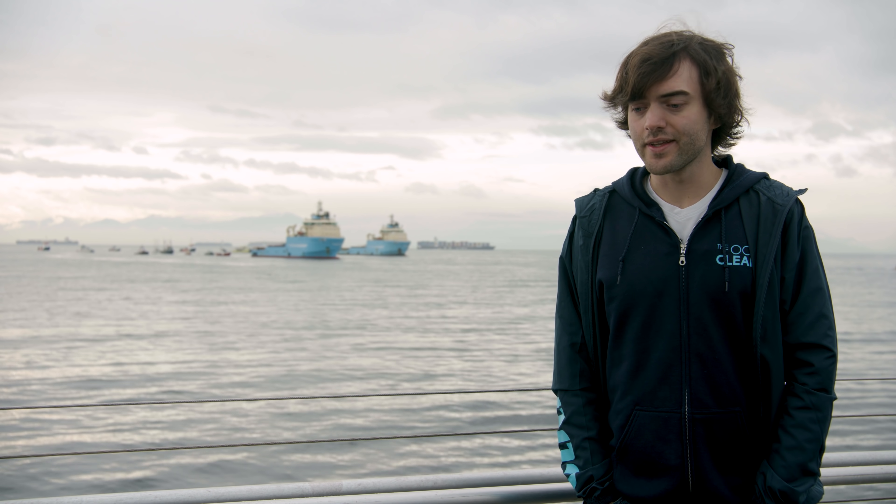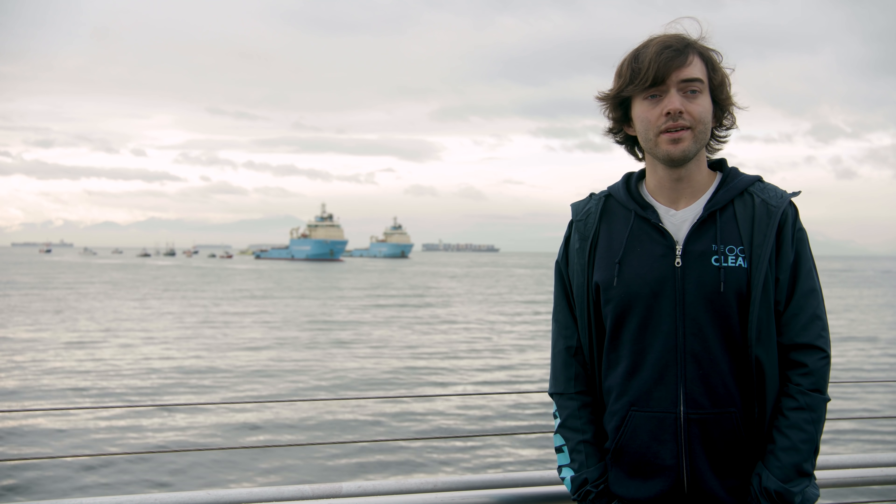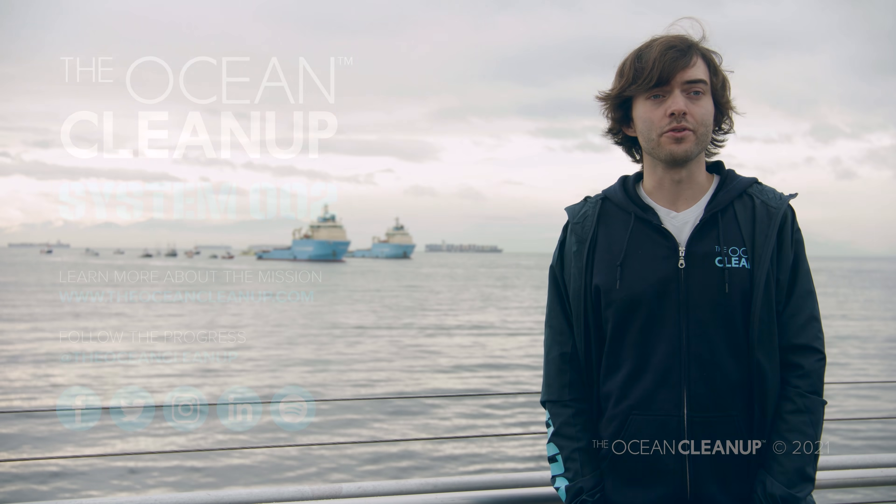It's real. We can do this. As long as we want this to happen, we're going to clean the Great Pacific Garbage Patch. Thank you.